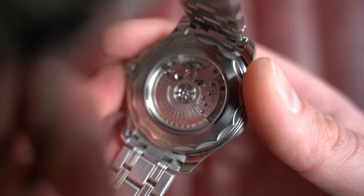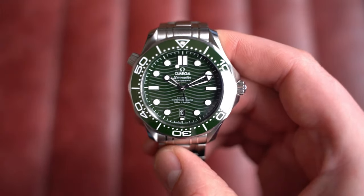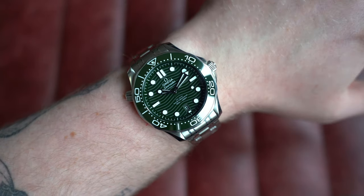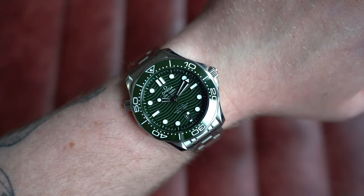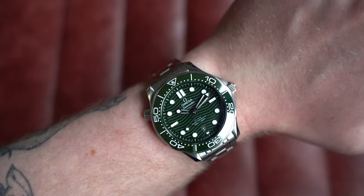Flipping it over, there's an exhibition case back showcasing the automatic Omega co-axial caliber 8800 — quite an attractive, industrial-feeling movement in a good way; a nice workhorse. On my seven-inch wrist it's comfortable. Omega do offer a fitted rubber strap for this model which looks awesome. Dimensions: 42mm by 50mm lug-to-lug, 13.5mm thick, and 20mm on the lug — endless strap options. Go check this one out on the website today.